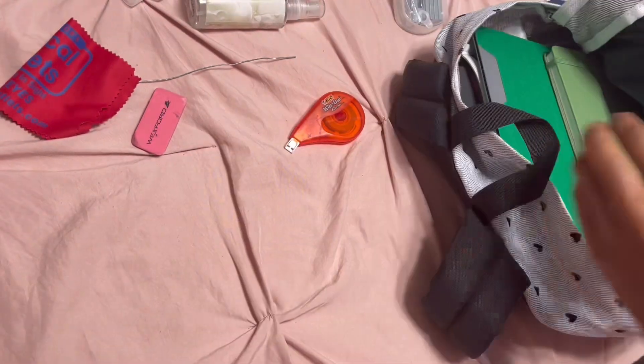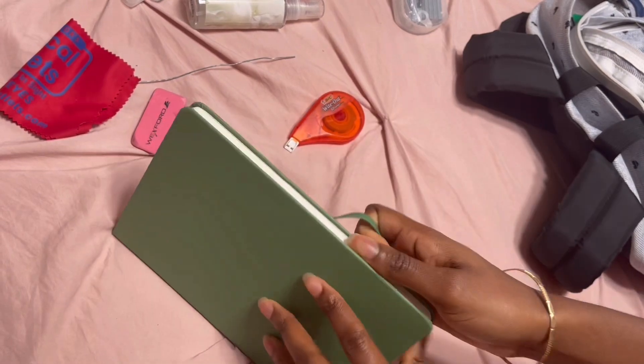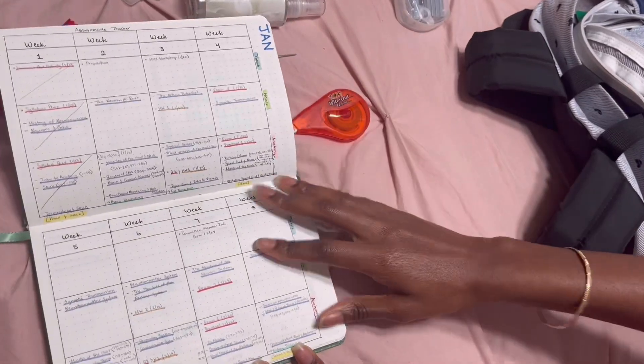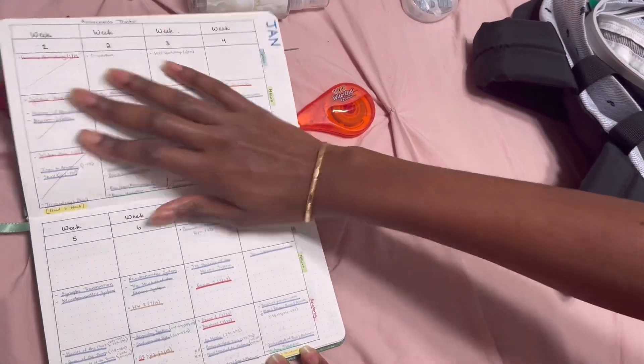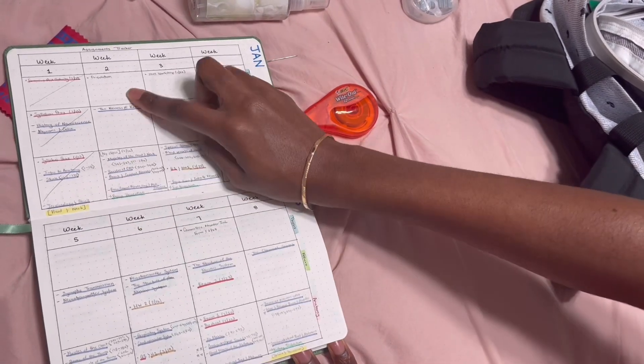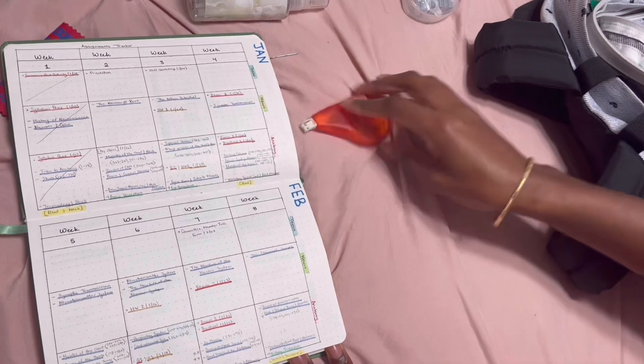Next up is my planner — I did make a video on setting it up for January. I can show you my assignment tracker: it lists all my assignments. You can see week one is finished — I need to go in now and cross out week two because I have finished those assignments as well. I have everything down to our final.